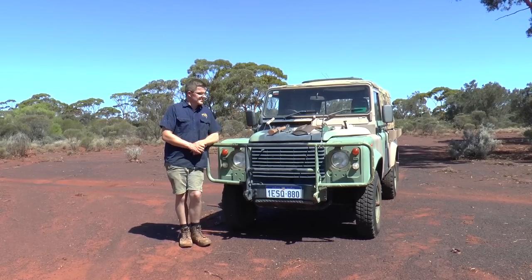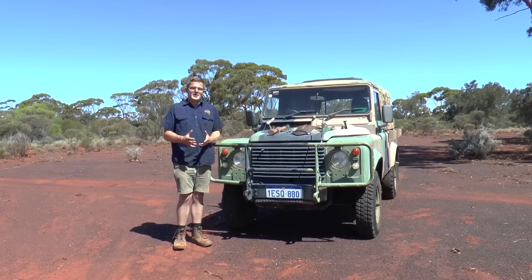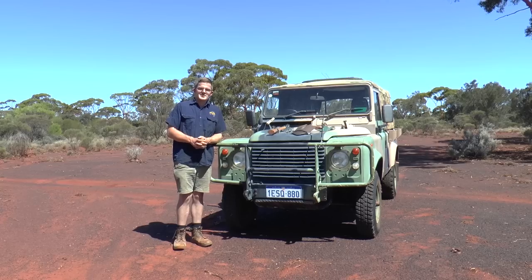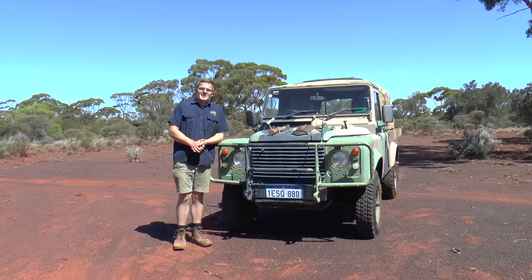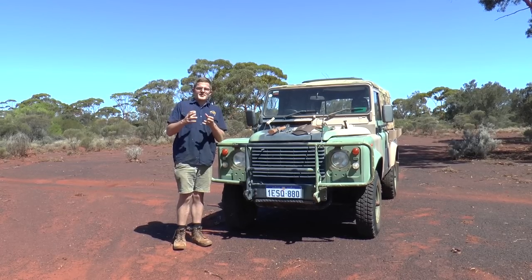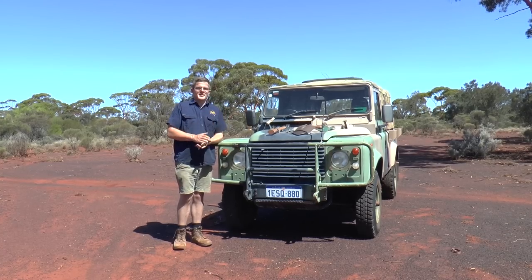What are we looking at here? This is actually a Land Rover Perenti. A Perenti is actually a large lizard that lives around the region of Ayers Rock, or Uluru. It is the top predator in its environment, so it's very befitting that a vehicle of this nature has been named after such a lizard.